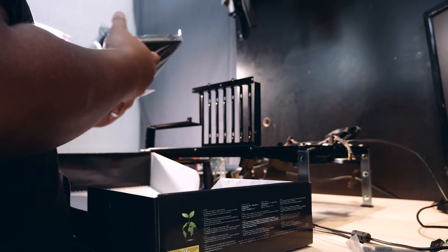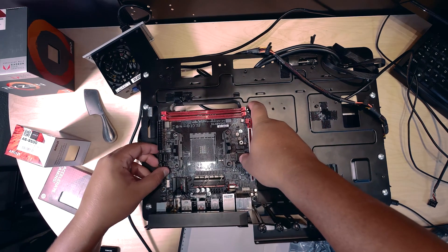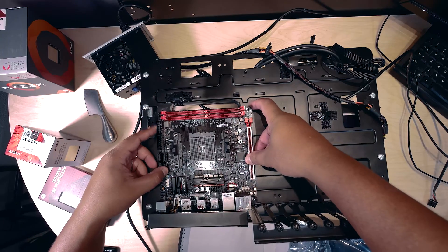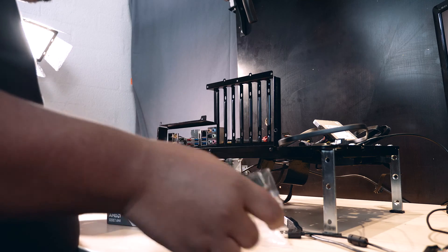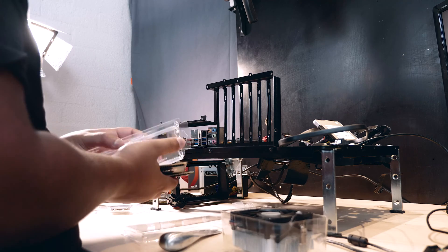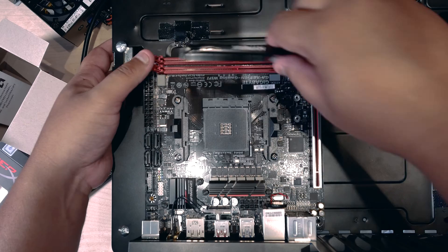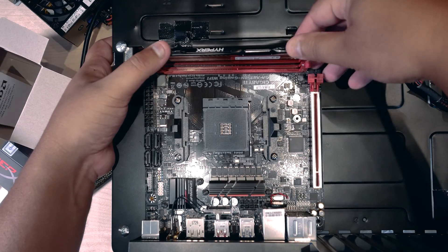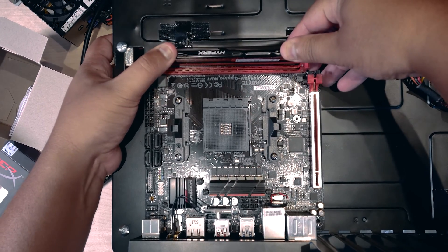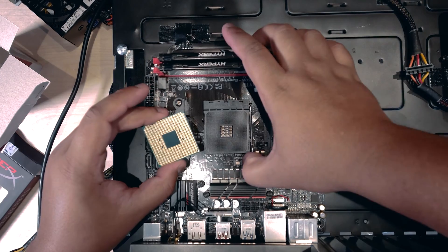Alright, first things first, I'm going to grab the motherboard out of the box and put it in our test bench. If you want to see how I built this test bench, there is a video in the top right-hand corner right now. Next up, I'm grabbing the APU out of the box, but before I do that, I'm going to install the RAM. When you install RAM, just be very careful and apply pressure to both sides of the slot — this is kind of like showing you guys how to build a computer at the same time.